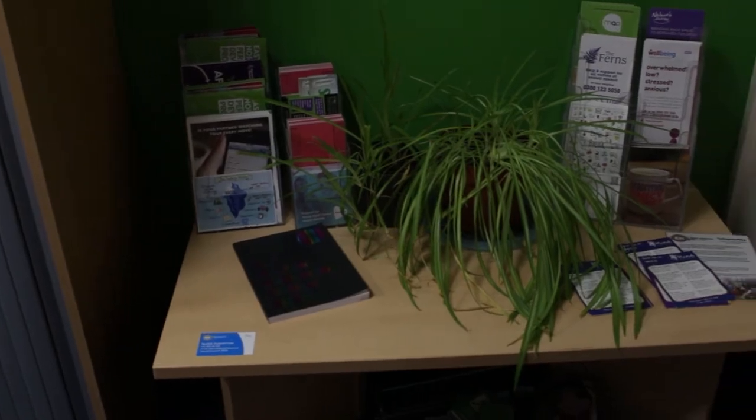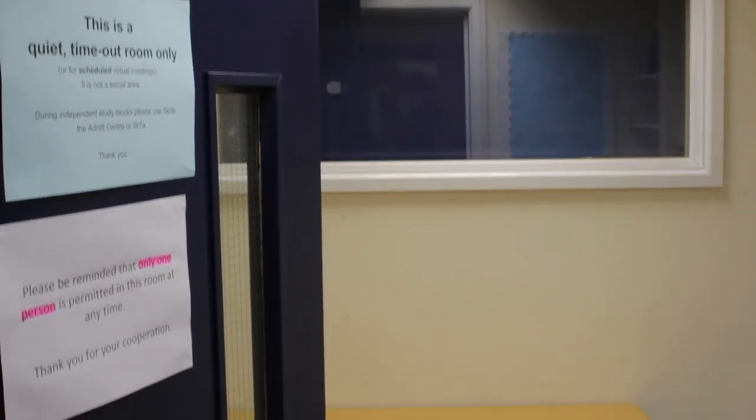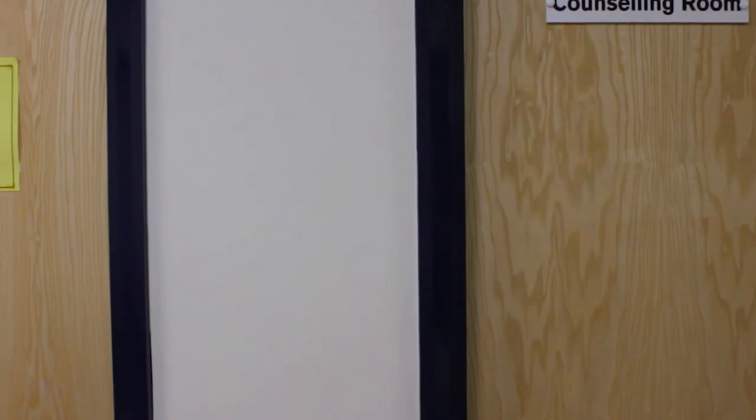Around the campus we have a selection of dedicated support spaces. These range from quiet work rooms, specialist assistive tech resources and break-out rooms for when you need a moment to yourself.